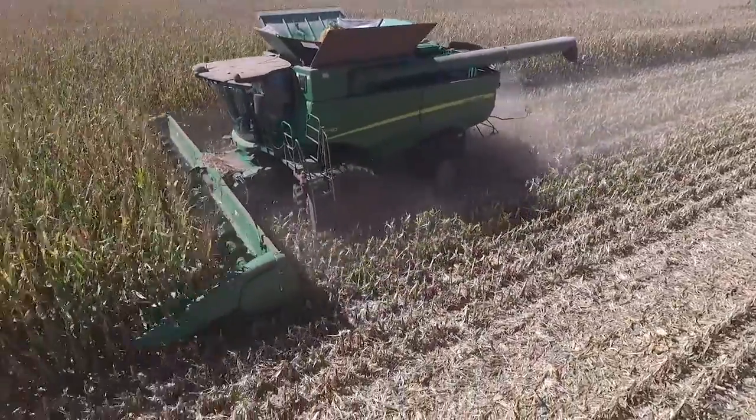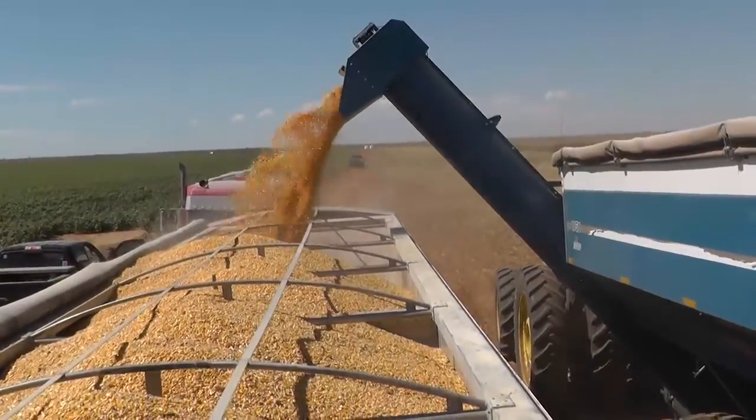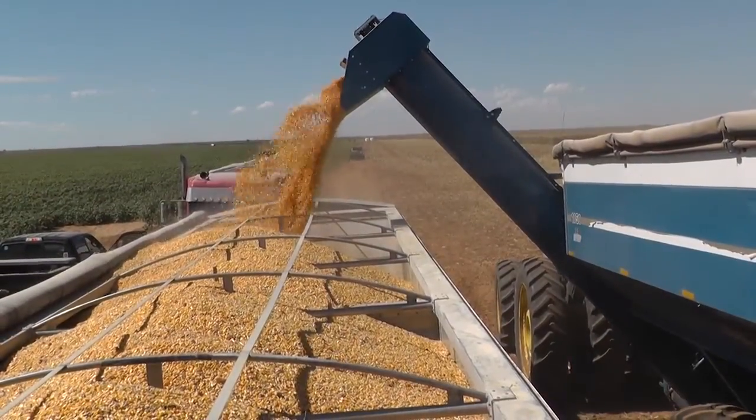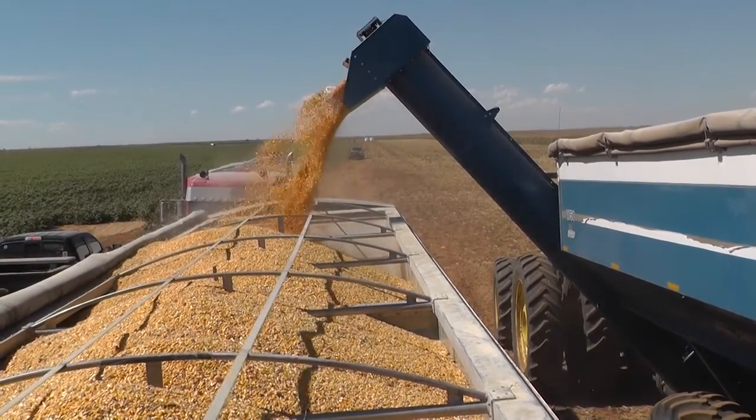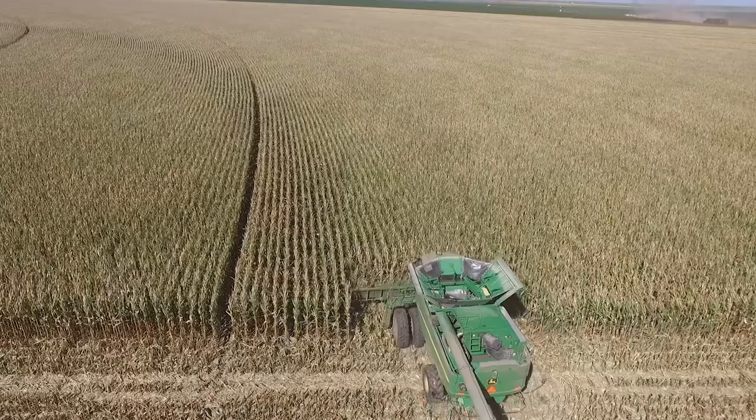The corn that we're harvesting right now, a lot of it would be 108 to 110 day corn, but some of this corn that maybe didn't get as much water or suffered more through the hot July months — that corn is going to get ready earlier than maybe corn that has had ample water on it.